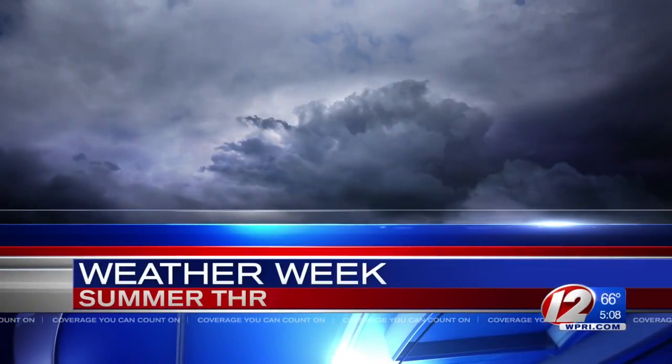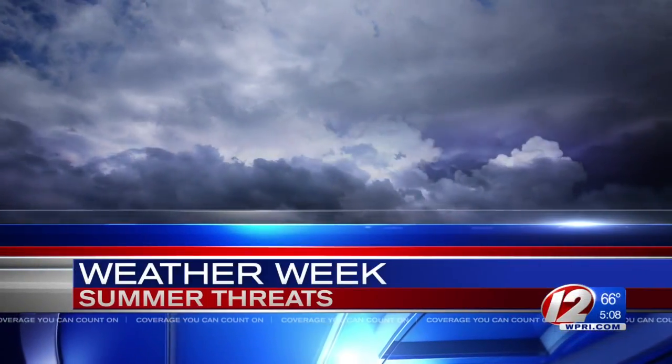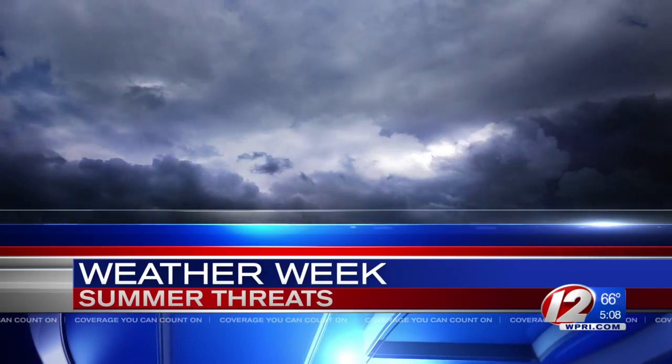And now, weather week, summer threats. All week long, we've been taking an in-depth look at this season's weather events.